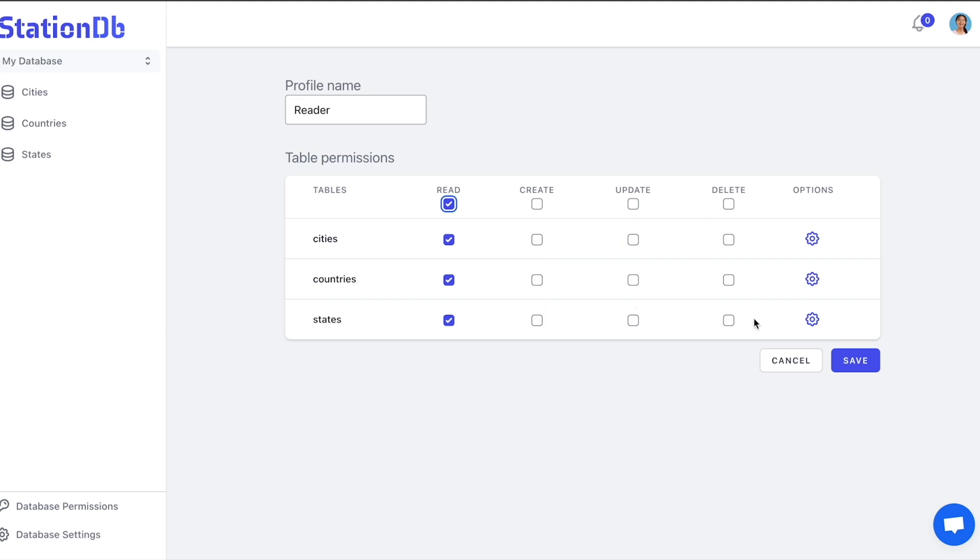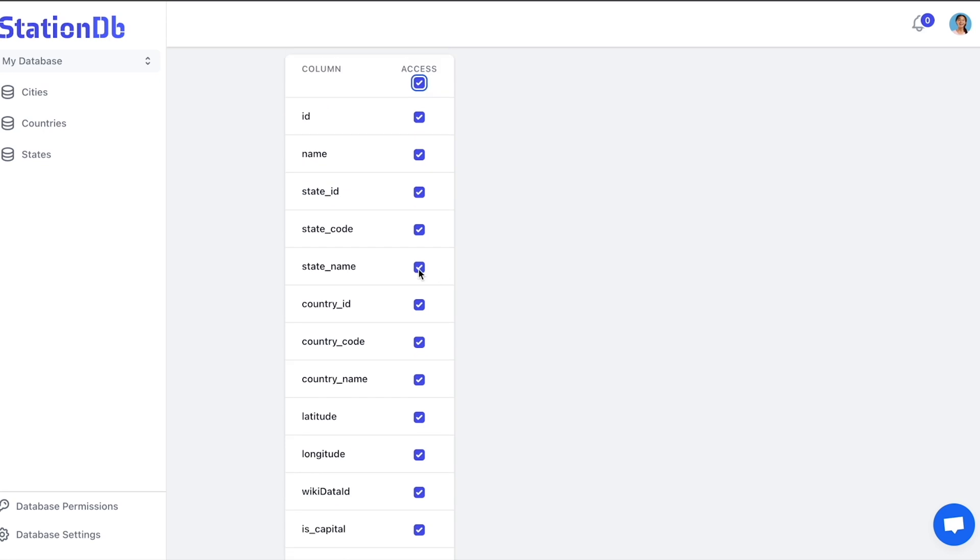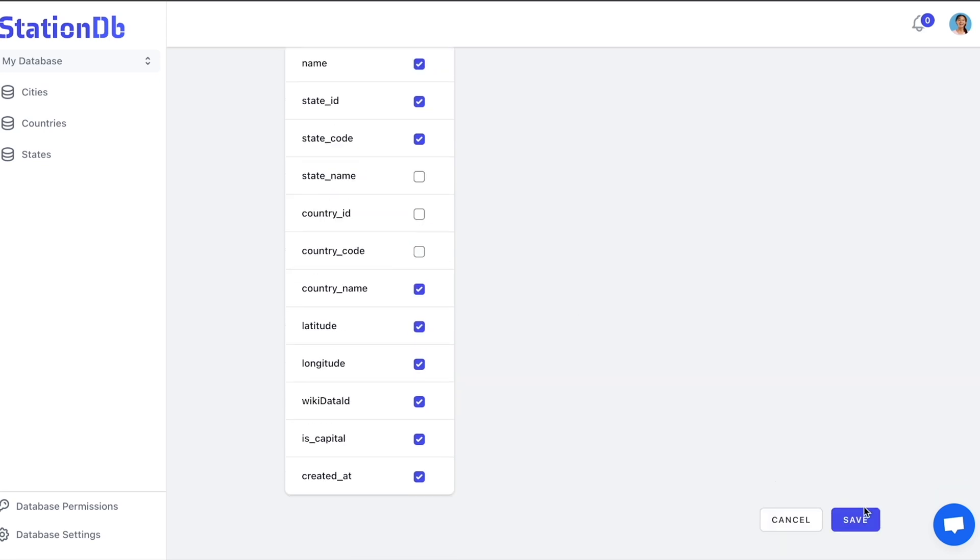And if you want to get more granular, you can always go into the profile settings to designate which actions your team members are, and are not, allowed to take within your database.